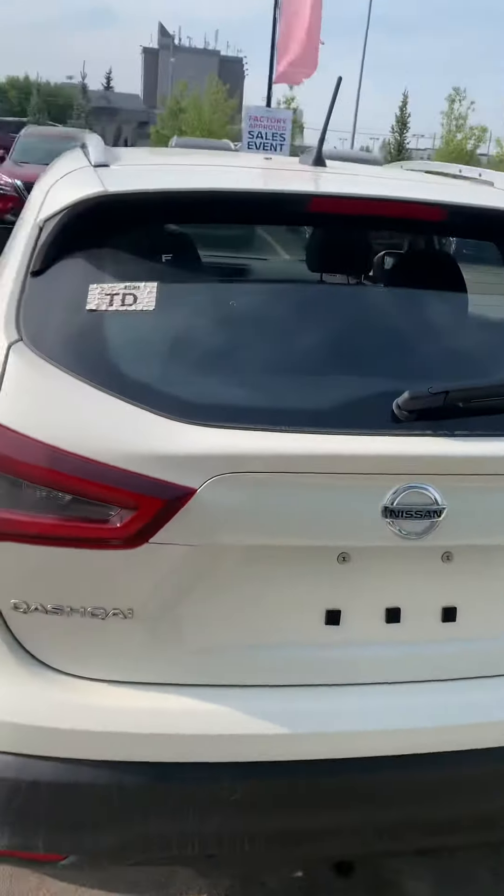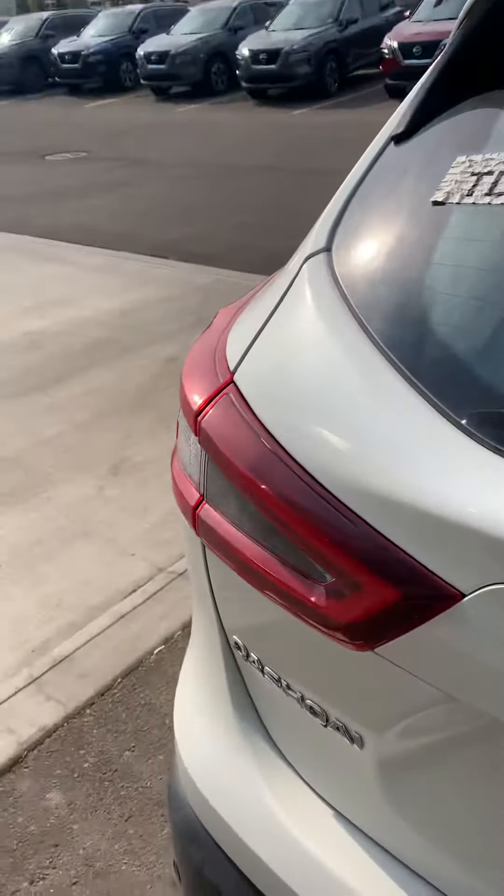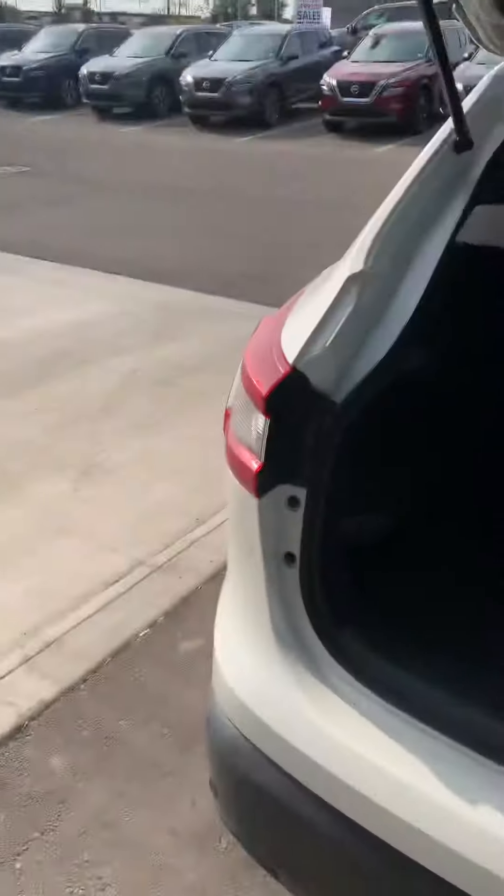So backup sensors — you're going to have front sensors, rear cross traffic alert. So when you're backing up, it's going to pick up objects from the side as well. Full-size spare tire.